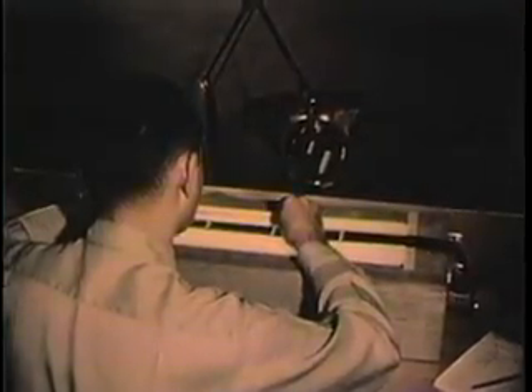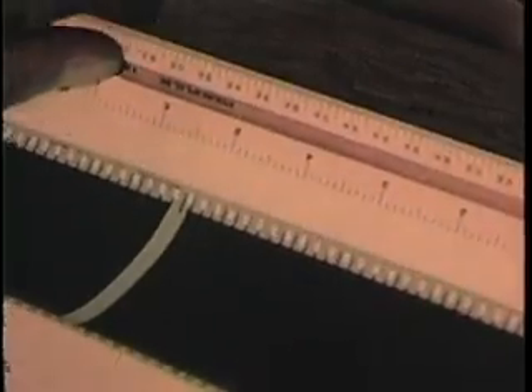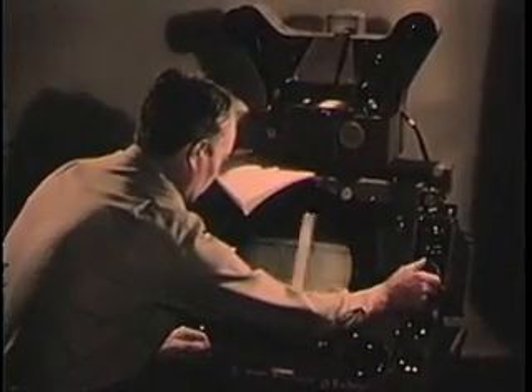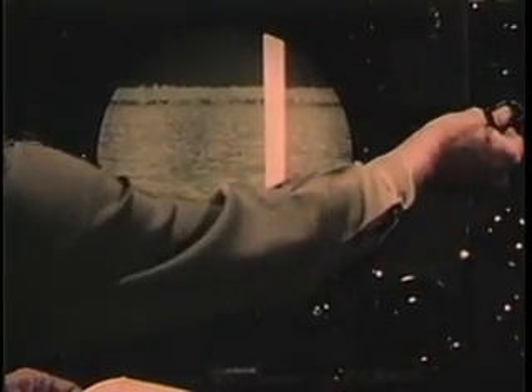At 7,000 frames per second, multiple cameras register the model's passage in slow motion. Every frame offers significant data on the test. In the analysis of test photographs, the timing marks that stripe the edge of the film are essential. Using them, the analyst can measure velocity and acceleration because he knows the precise time difference between any frames on the roll.